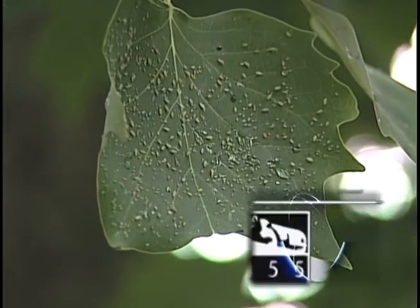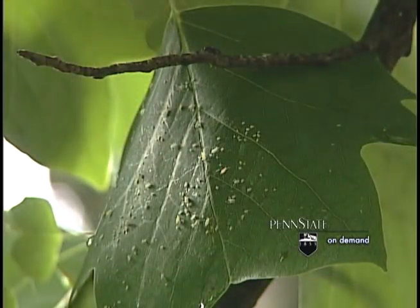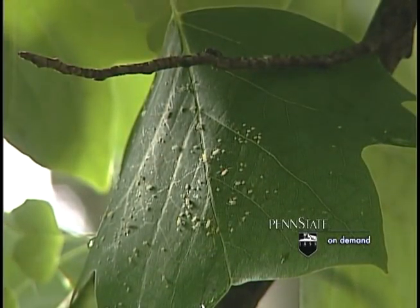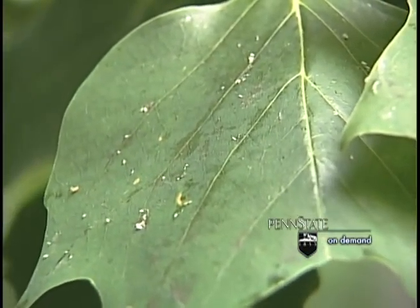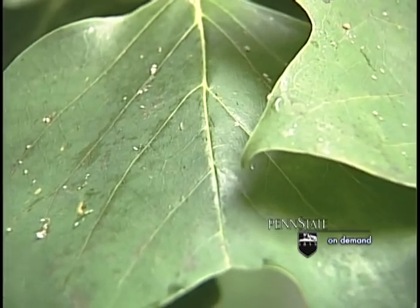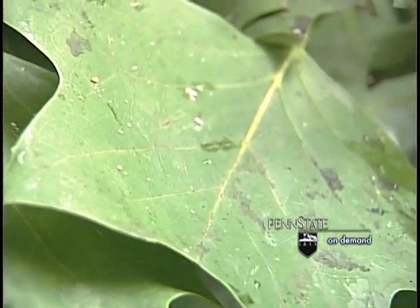Aphids are soft-bodied, pear-shaped insects that have piercing, sucking mouth parts that extract the plant juices. They utilize some of these plant juices and excrete the rest of the material. This over time is colonized by a fungus called sooty mold, which appears blackish on the surface of the leaf.